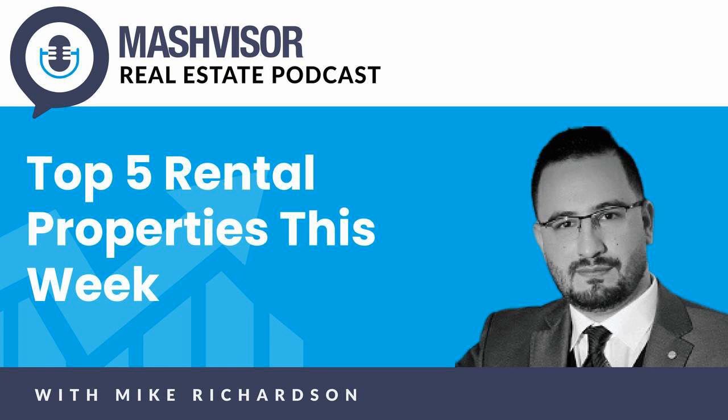After consulting investors just like you one-on-one for many years, I'm thrilled to reach out today to talk about some new opportunities. Today, we're going to look at the top five rental properties of the week. I have Mashvisor, which is a really cool investment property analytics platform, open right in front of me.